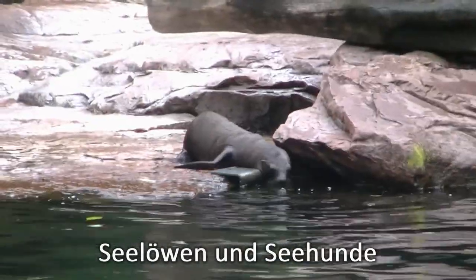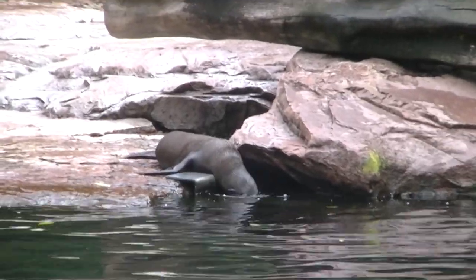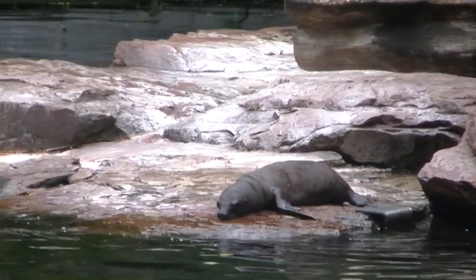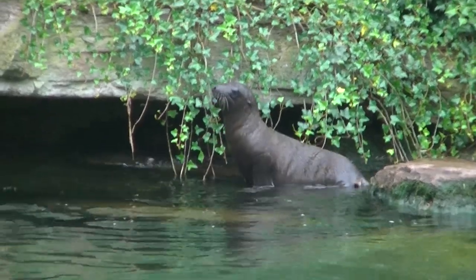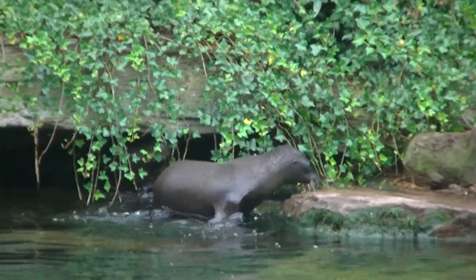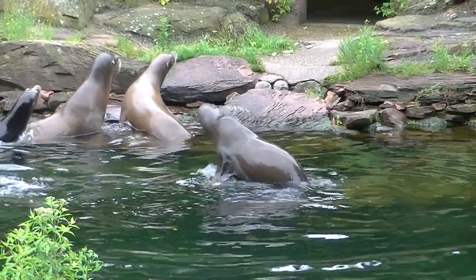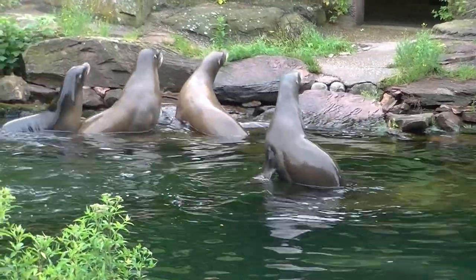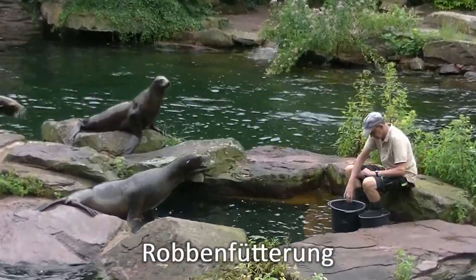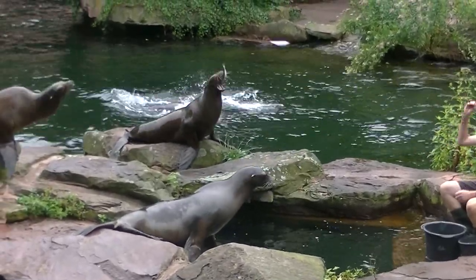Auch die Robben haben Nachwuchs bekommen im Zoo in Nürnberg. Und das ist dann auch eine Pinguin-Familie.